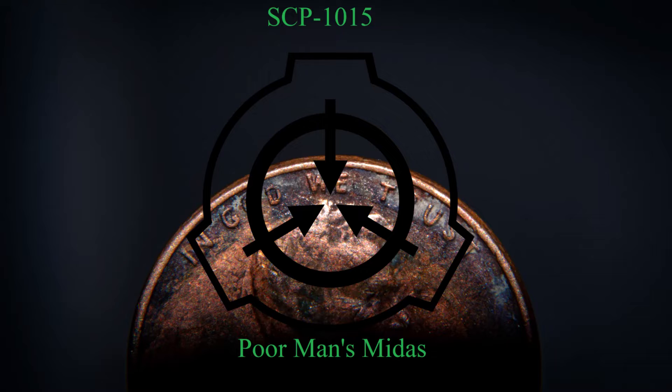Eventually, contact with SCP-1015-2 will convert all solid contiguous matter into pennies. Objects that are smaller than a penny in any dimension are not affected. Transmutation only occurs as long as SCP-1015-2 is alive. The effect conserves volume rather than mass — that is, all space occupied by the converted object will be replaced as efficiently as possible by pennies, with any remaining non-transmuted volume apparently lost. The effect's boundaries seem limited to a single, solid, contiguous object at a time.